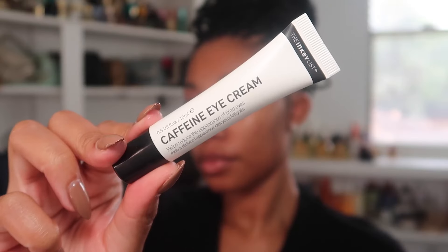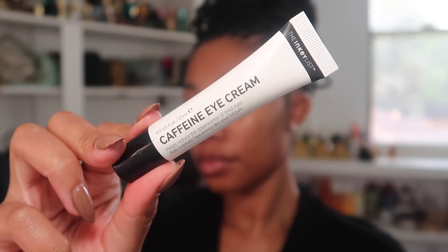I make sure to put the serum all over my face as well as my neck. Now I'm using a bit of eye cream — this is the Inky List caffeine eye cream, because I was looking a little bit tired. I'm not really a huge eye cream person but I do like this one for daytime and for underneath my makeup.